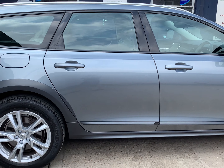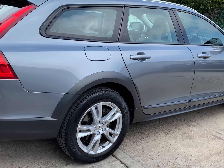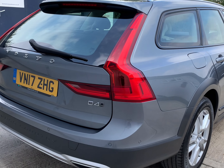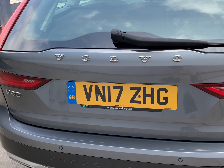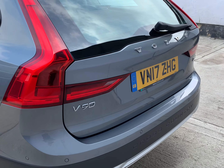The car is finished in osmium grey metallic with the optional blonde leather interior. MOT is valid through until the 2nd of July 2023 with no advisories. A very good set of Michelin premium brand tyres all-round — 5.2mm of tread on both front tyres, rear tyres on 4mm and 3.7mm. The legal limit is 1.6mm.